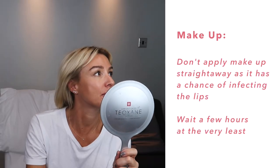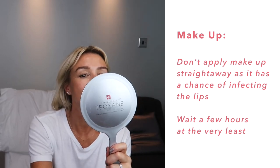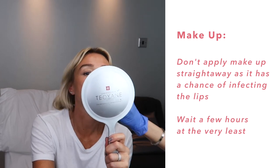Can I put makeup on it? Not straight away — I would say at least a couple of hours. The only risk is infection on the injection sites. Now it's very fresh, and if you apply makeup, makeup is not clean, so that can cause an infection on the site. I did it! I survived!